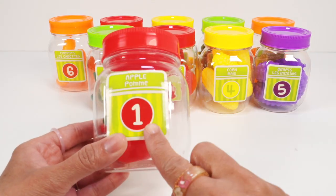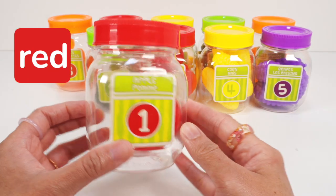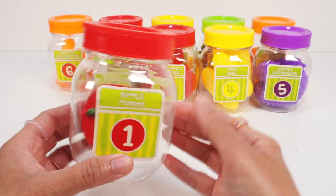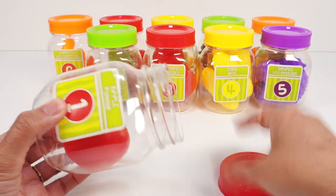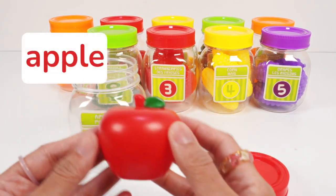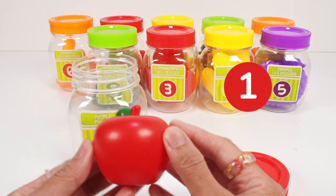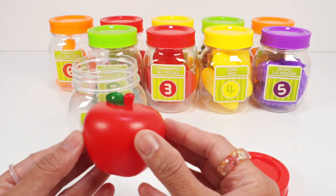Here's jar number one. The lid is red and we can see something red inside. Let's open up the lid. Look, it's a red apple. Let's count: one. One red apple back into the jar.